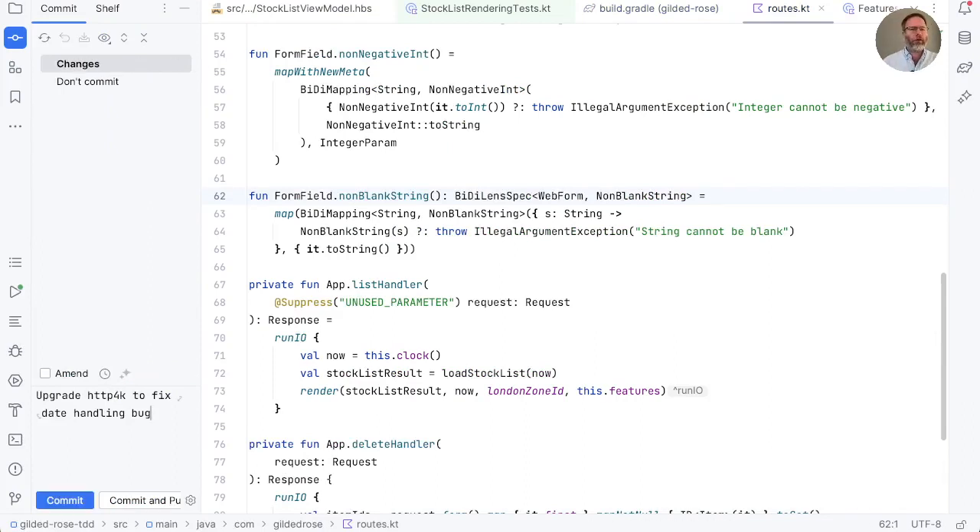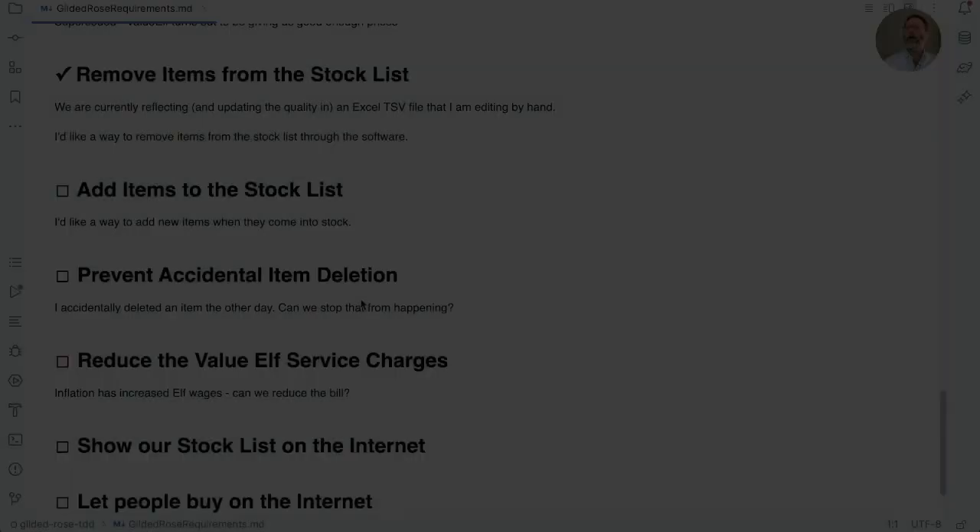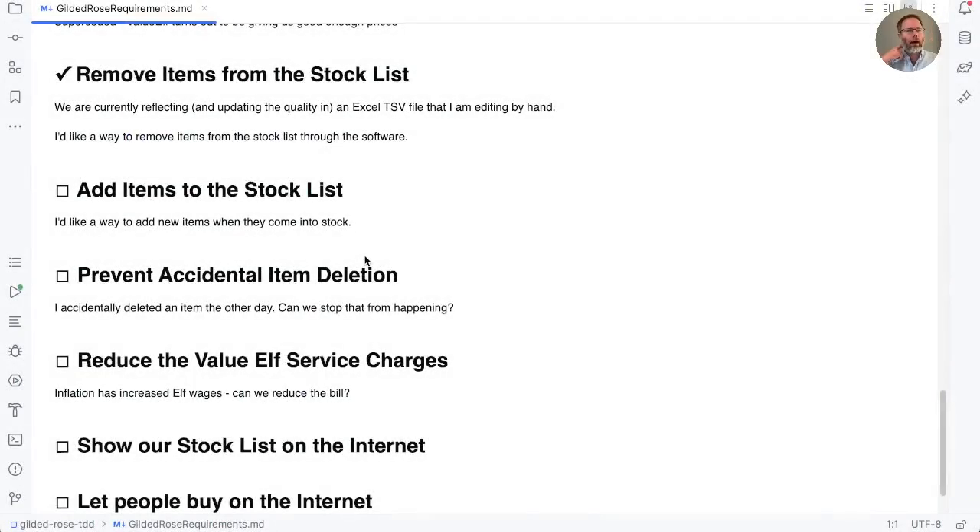I'll go and do the thing to push that to production whilst you make a cup of tea. Welcome back. Looking at our stories, I think we're going to say the 'add items to stock list' story is now done, pending Alison being happy with it in production. The next thing on our list was 'prevent accidental item deletion', but we've also got this issue that we reload the whole page every time. I wonder if we can fix both of those problems the same way — by using HTMX.